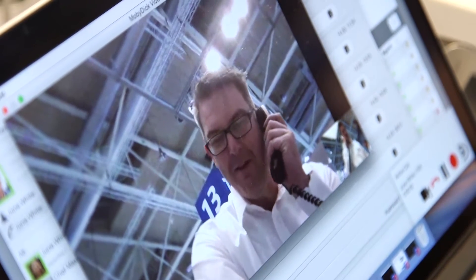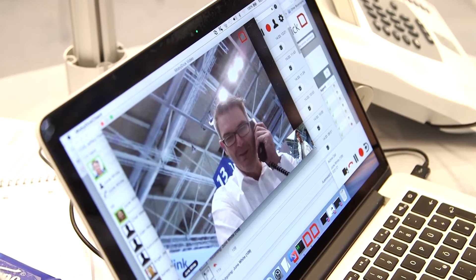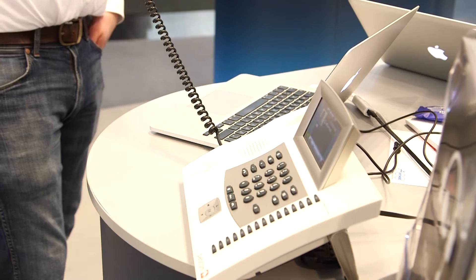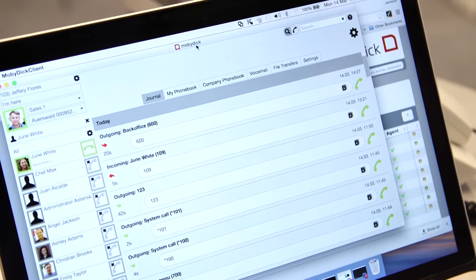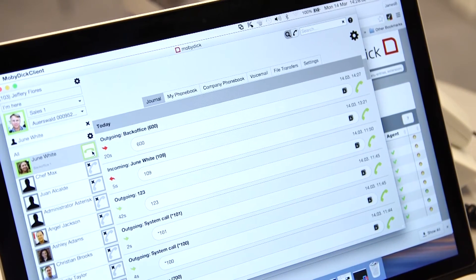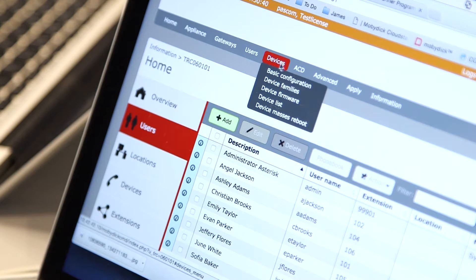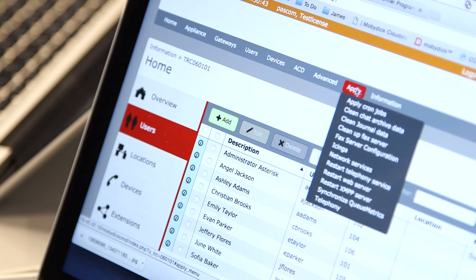Another unique selling point of MobyDick, alongside the unified communications and scalability, is that MobyDick is really practical for call center and contact center environments. Pretty much every business runs a form of contact center, and one of our recent developments includes skill-based routing, which ensures that the customer who is calling always receives the highest quality of service and speaks to the correct contact person each time. Because we've developed it on an open standards platform, MobyDick is very accessible and cost effective for contact center customers, and combined with live reporting and wall boards, it's a powerful solution for this area of business.